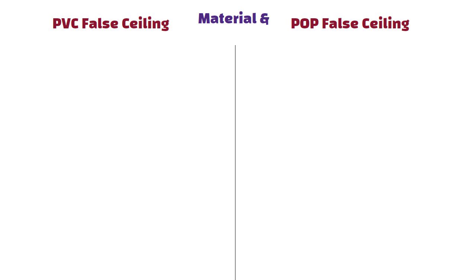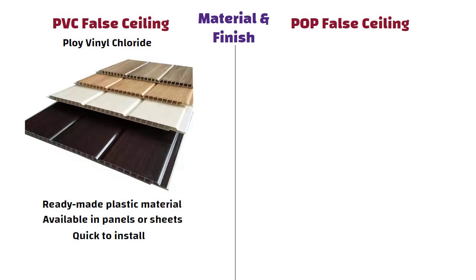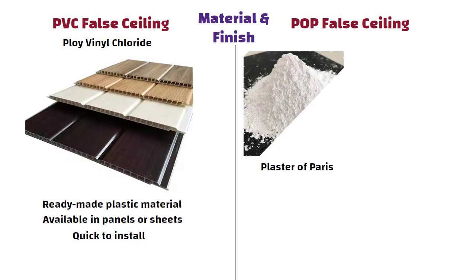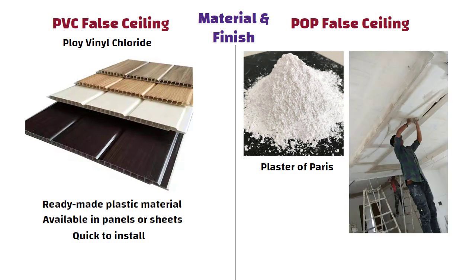Let us start with the material and finish. PVC, i.e. Polyvinyl Chloride, is a ready-made plastic material available in panels or sheets. It is quick to install. POP, i.e. Plaster of Paris, is a powder that is mixed and applied directly on site to create the ceiling. It gives a seamless and smooth finish.